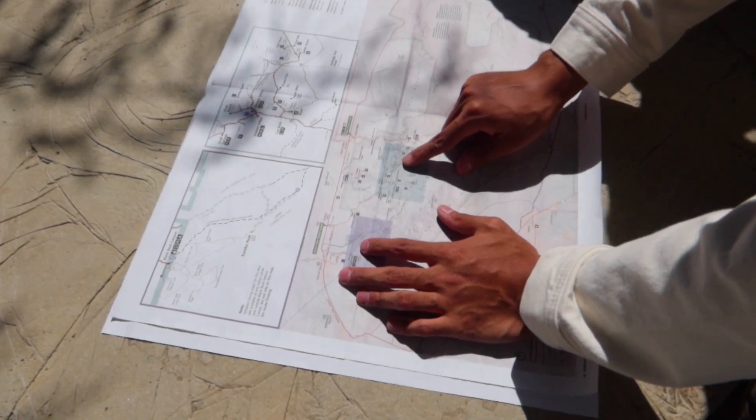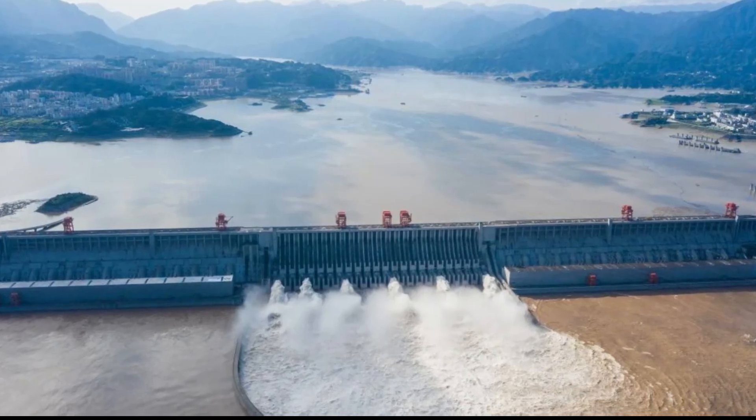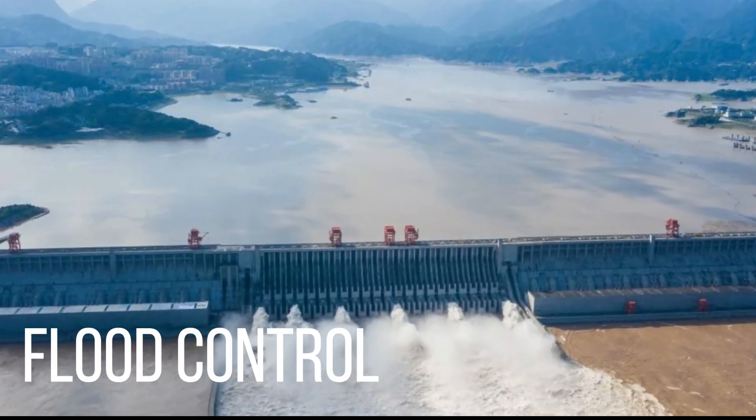Our focus today is the Three Gorges Dam — an unparalleled engineering achievement. Standing proudly across the Yangtze River, this colossal structure harnesses the river's power for energy generation, flood control, and navigation.